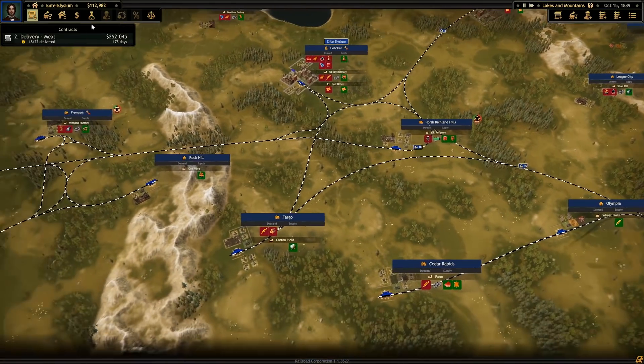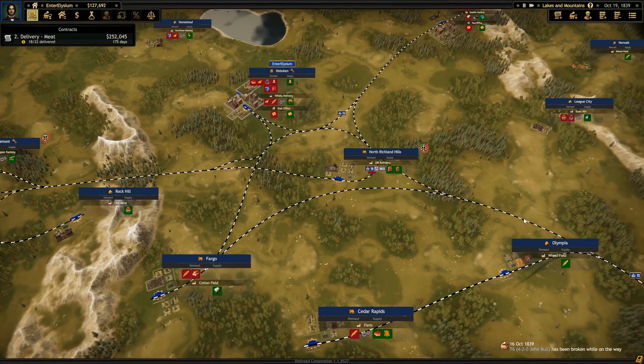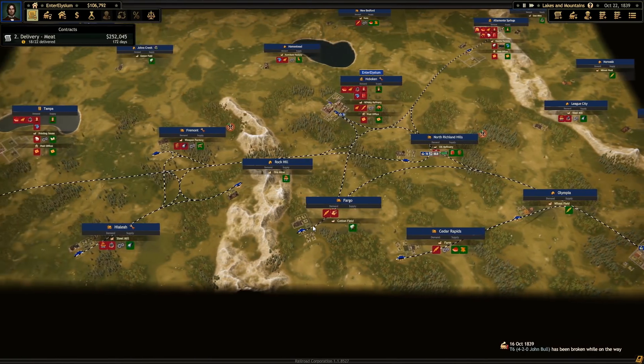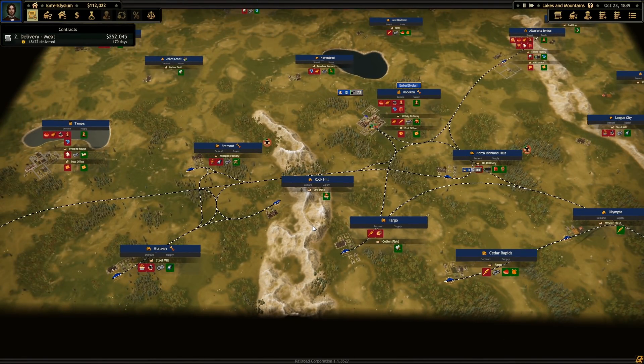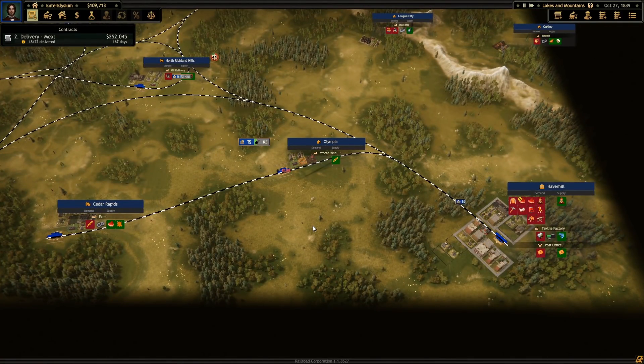You're at 1% condition. You're going to break down any second. There we go. When we've done the site upgrades I think we should be able to do this with the weapons.